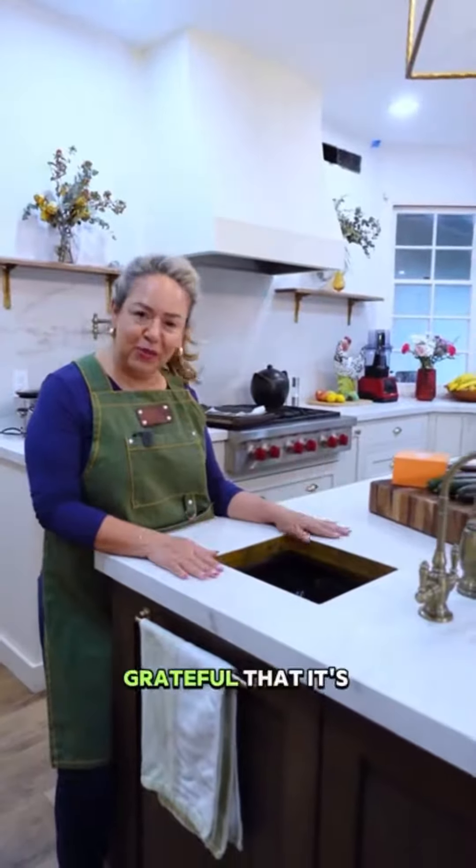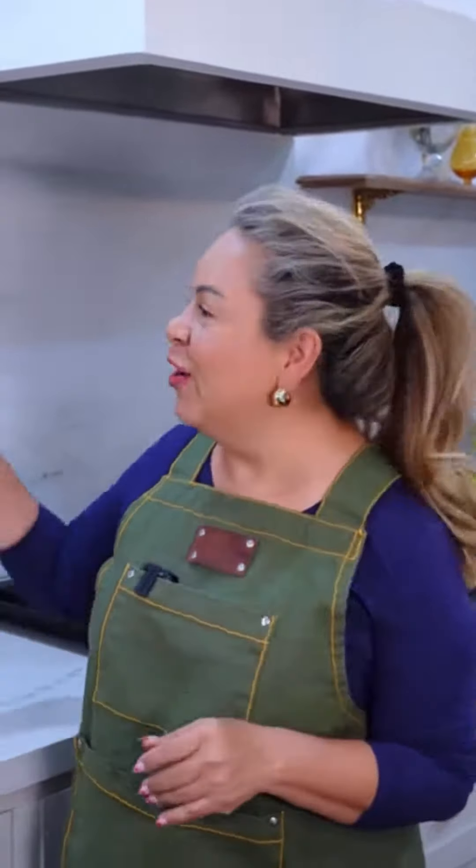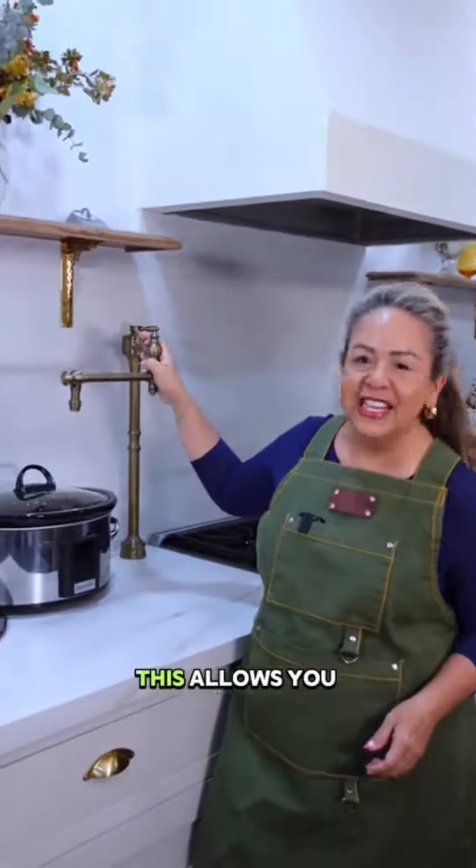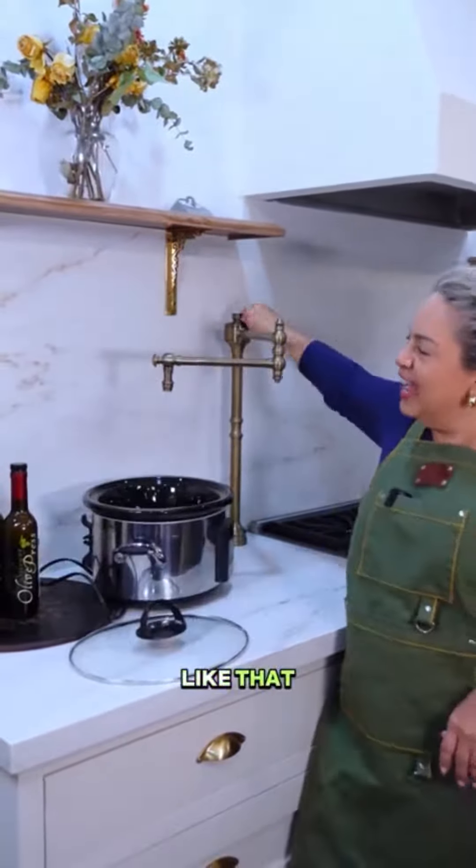When I cook, I can do a sweep through and I'm just so grateful that it's so easy. The next thing that I absolutely love is my articulating pot filler with an articulating arm. This allows you to do recipes here on the countertop — I love being able to fill up like that.